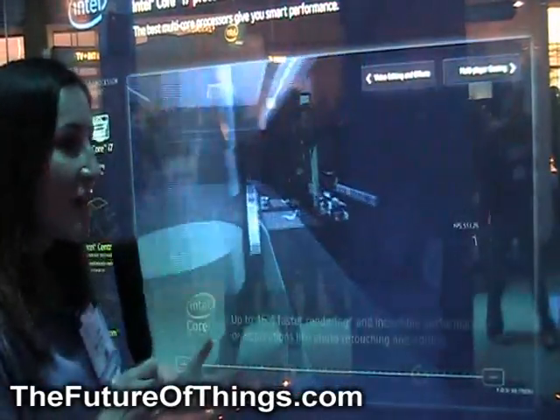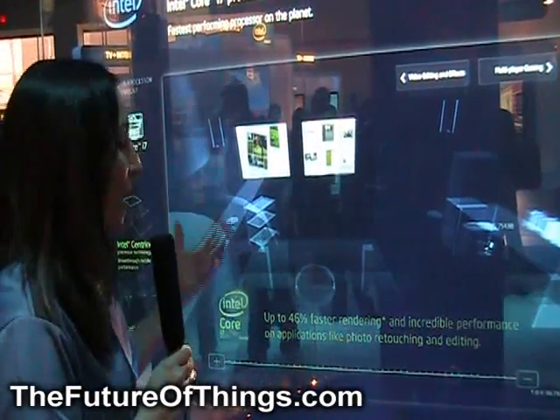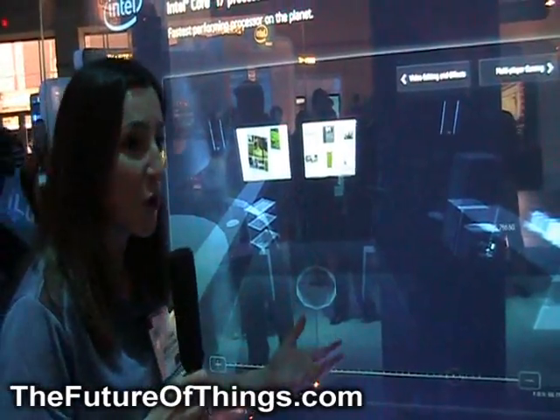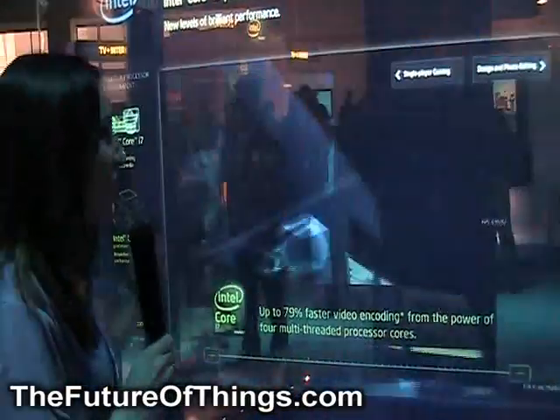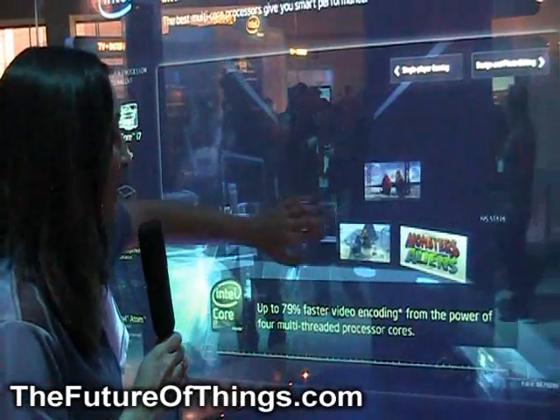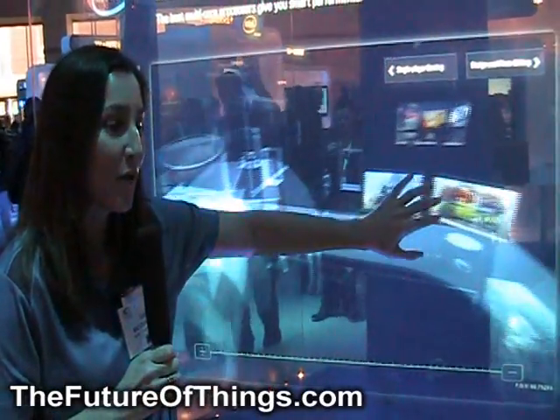For design and photo editing, you're looking at up to 46 percent faster rendering and incredible performance on applications like photo retouching. Video editing and effects — you're looking at about 79 percent faster video encoding from the power of four multi-threaded processors. So this is a very, very powerful system.